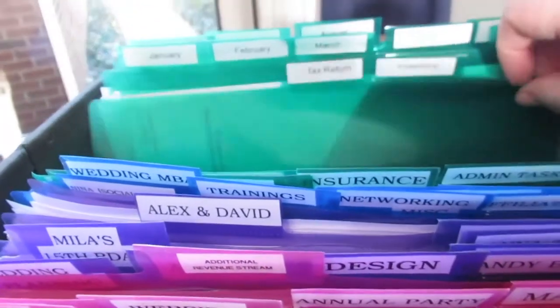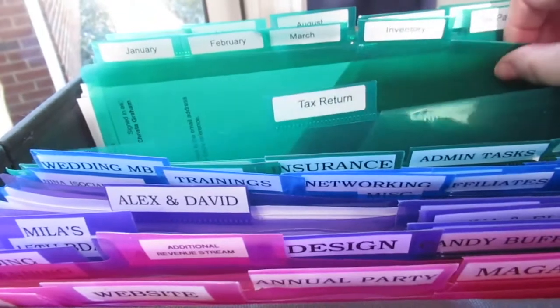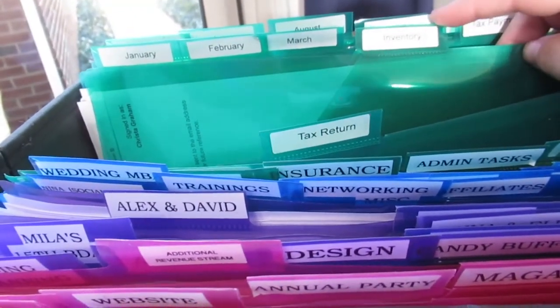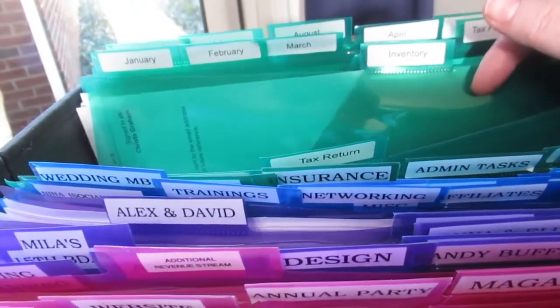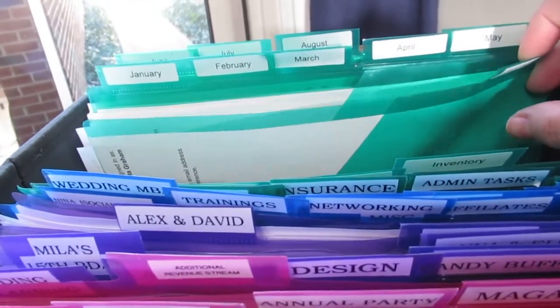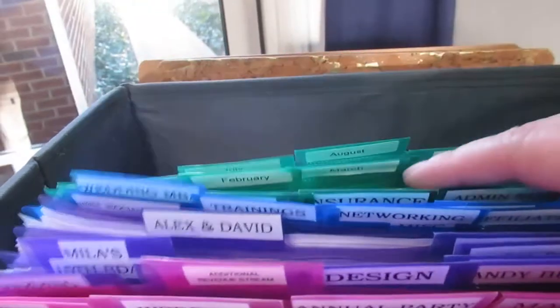I haven't used these much yet — tax return just gets kept with all the receipts once I do taxes. Inventory, I just need to make a list of the things I have available, like vases and candle holders and stuff like that. Tax payments receipts go there. And then these are the months that have already passed for the year.